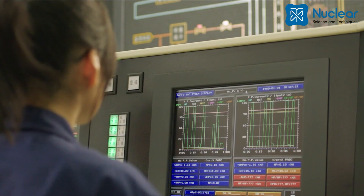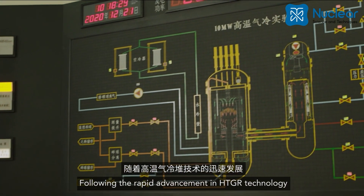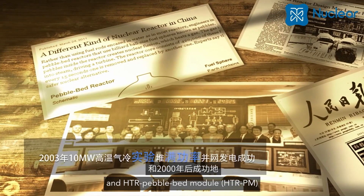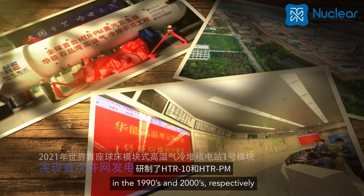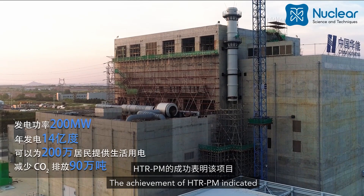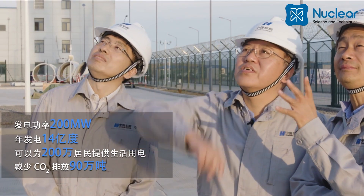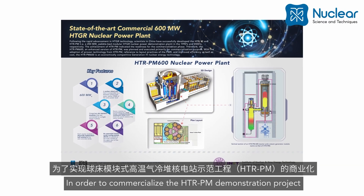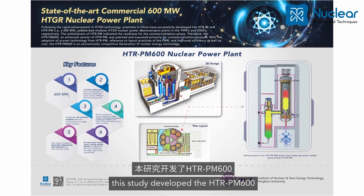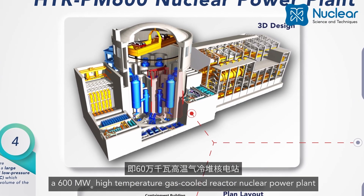Following the rapid advancement in high temperature gas cooled reactor technology, scientists in China successfully developed the HTR-10 and HTR pebble bed module in the 1990s and 2000s respectively. The achievement of HTR-PM indicated readiness for the commercialization phase. To commercialize the HTR-PM demonstration project, this study developed the HTR-PM 600, a 600 megawatt electric high temperature gas cooled reactor nuclear power plant.